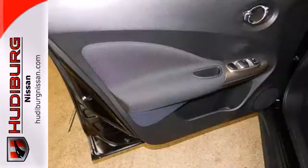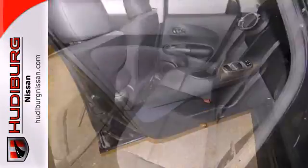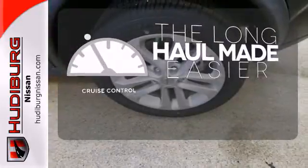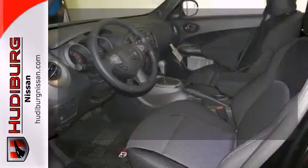It's also built to keep you safe with anti-lock brakes, brake assist and stability and traction control. With cruise control, you can maintain a consistent speed on those long road trips. Multiple airbags provide safety for everyone in those worst-case scenarios.